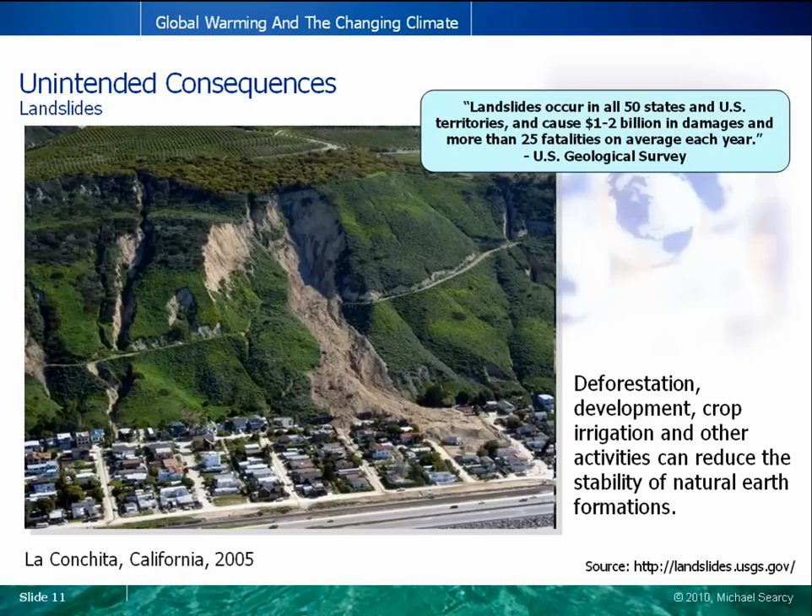Landslides can also be impacted by human activities. Human activities related to deforestation, development, and crop irrigation can remove stability-providing root and tree structures and modify water penetration into natural earth formations. These changes can greatly influence the stability of these environments, resulting in sudden, violent, and devastating slides of tons of soil, rock, and debris at speeds of up to 200 miles an hour. This landslide from January 2005 in La Conchita, California released 250,000 cubic yards of earthen material, destroyed or damaged 36 homes, and killed 10 people. A lawsuit found the ranch at the top of the hillside where lemons and avocados were grown partly to blame due to improper drainage of the ranch's irrigation system.